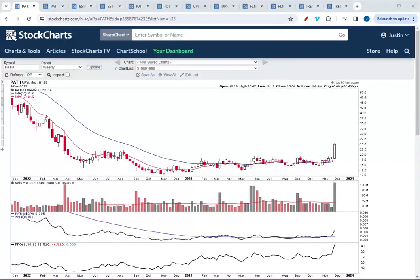Hello everyone, this is Justin Smythe from NextBigTrade.com. This is your weekly review of the best Stage 2 breakouts for the week ending December 1st, 2023.